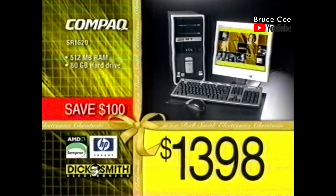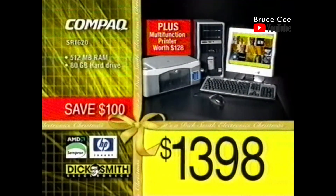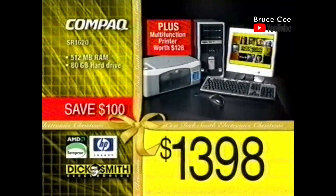Or this compact SR1620 desktop computer with Sempron processor, big hard drive, lots of memory, and a multifunction printer — all for only $1,398.